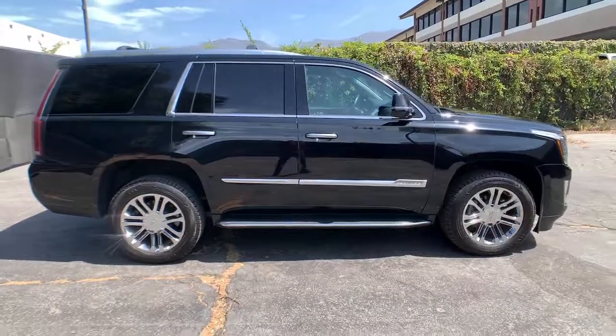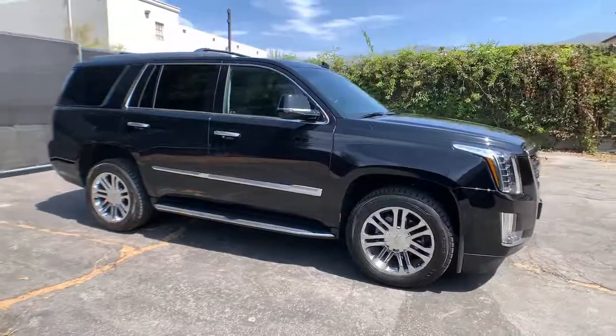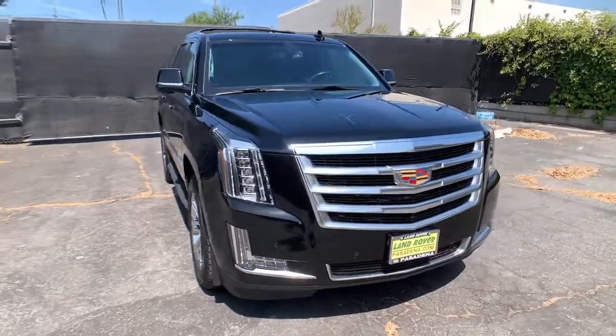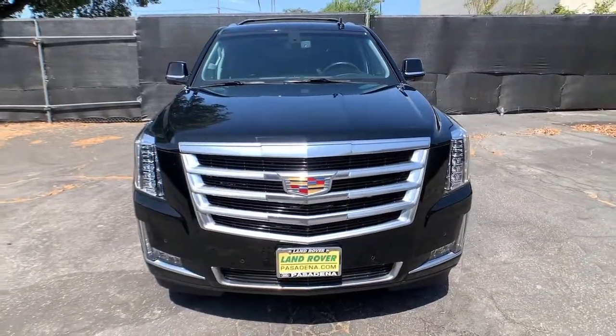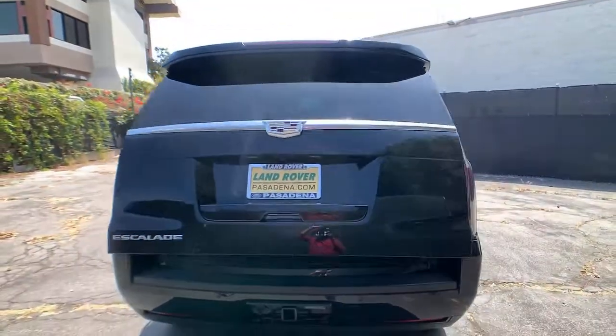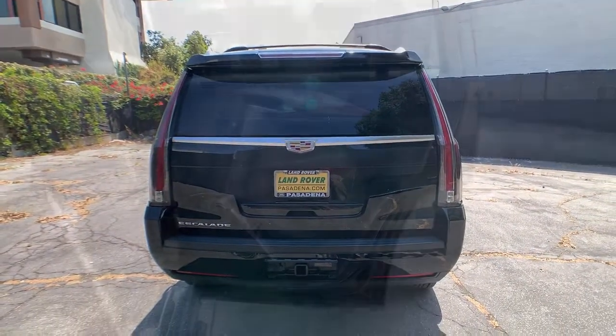The following are some of this vehicle's highlighted options: keyless entry, cooled front seats, remote engine start, premium sound system, satellite radio, active suspension, backup camera, power liftgate, chrome wheels, and power passenger seat.